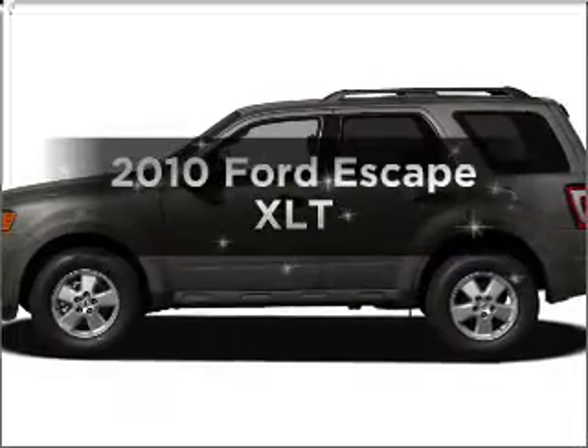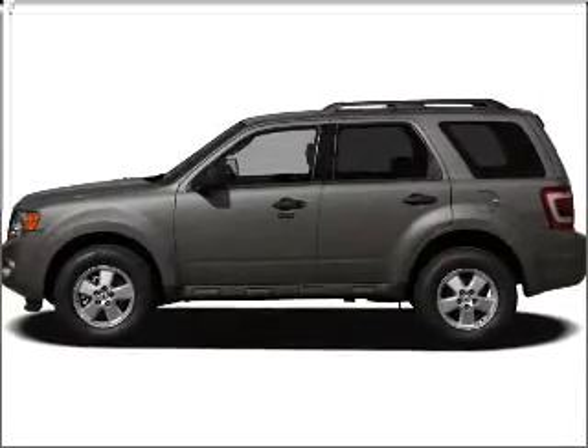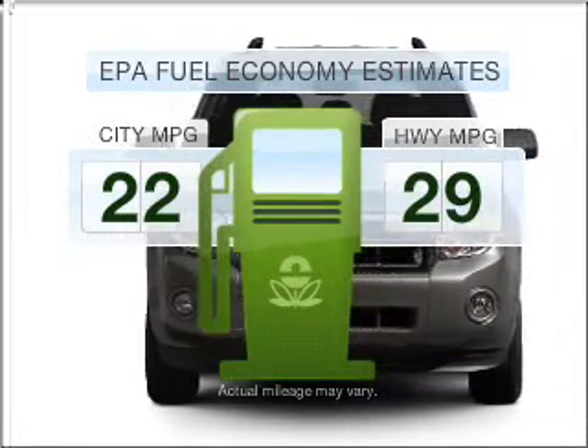Introducing the 2010 Ford Escape. If you're looking for an automobile with great attributes, look no further. Low emissions and the good fuel economy offered in this vehicle are important to you and to the environment.